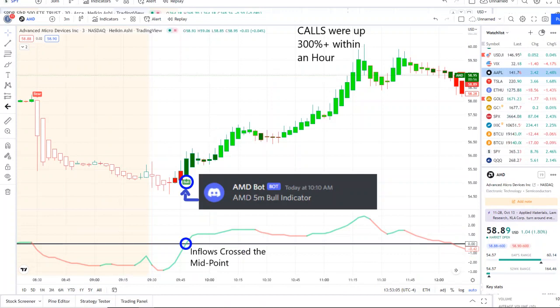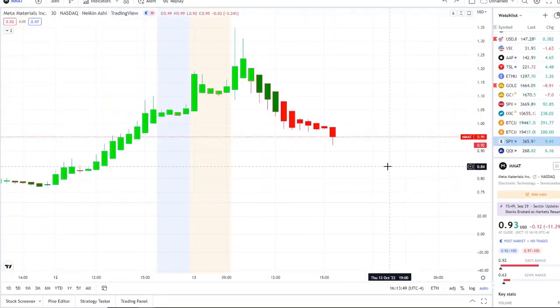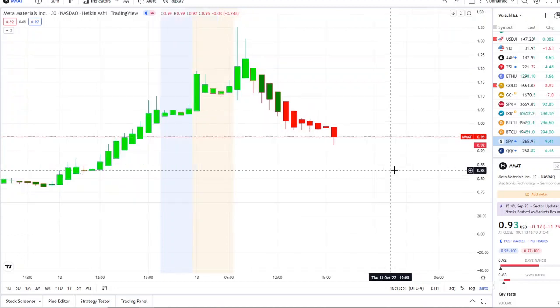You can now gain access to this as well — the link is down below in the description to the 42 Vision indicator. We look forward to having you join us and we strive for opportunities like these every single day. Let's jump into the charts. Here we are with MMAT stock — you're definitely going to want to stick around for this one.